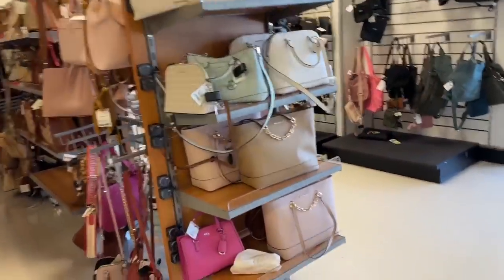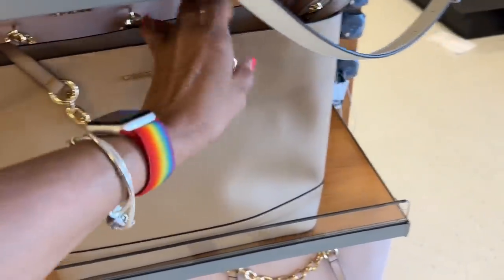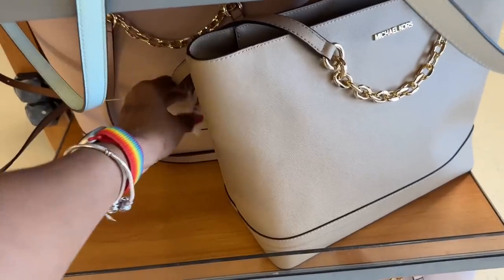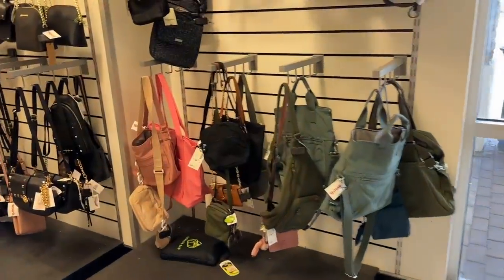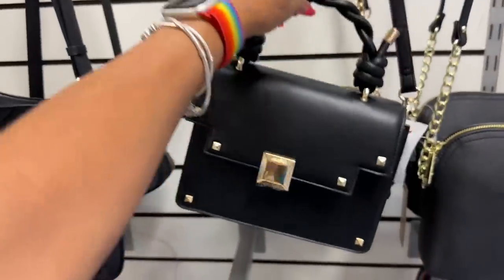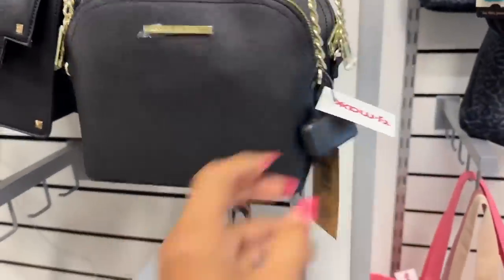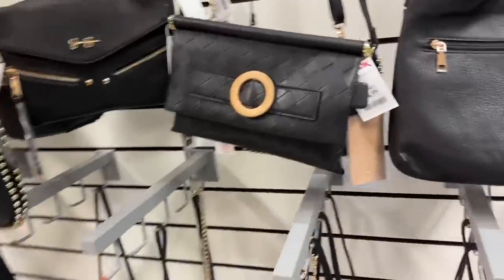So we're over in the pocketbook area. We have seen this before just in a different color — let me see if it's on clearance at this store. The micro course — nope, $130. Over here we have some black bags, smaller bags. This one is cute — top handle, shoulder strap. This is Steve Madden, twenty-five dollars.